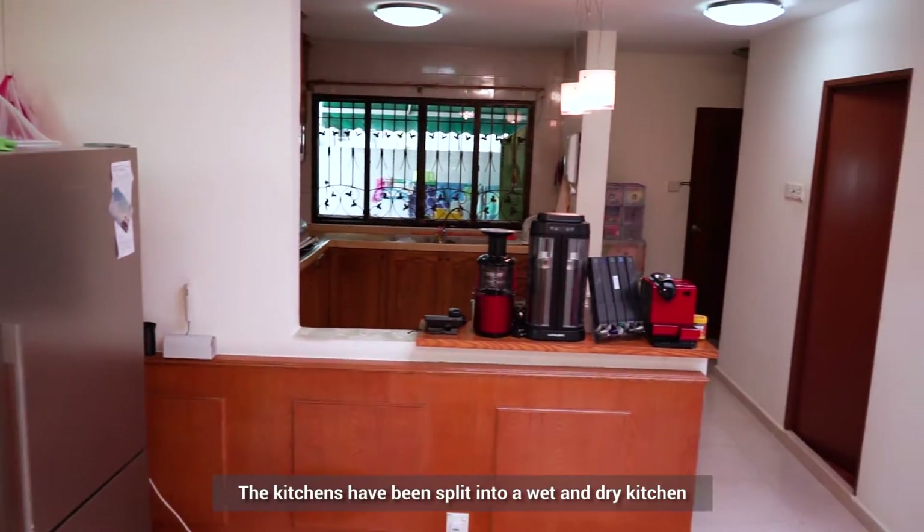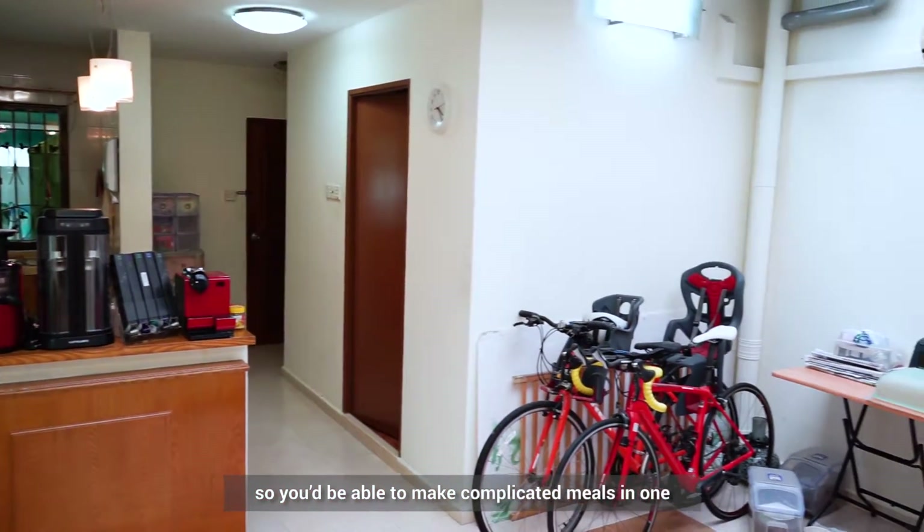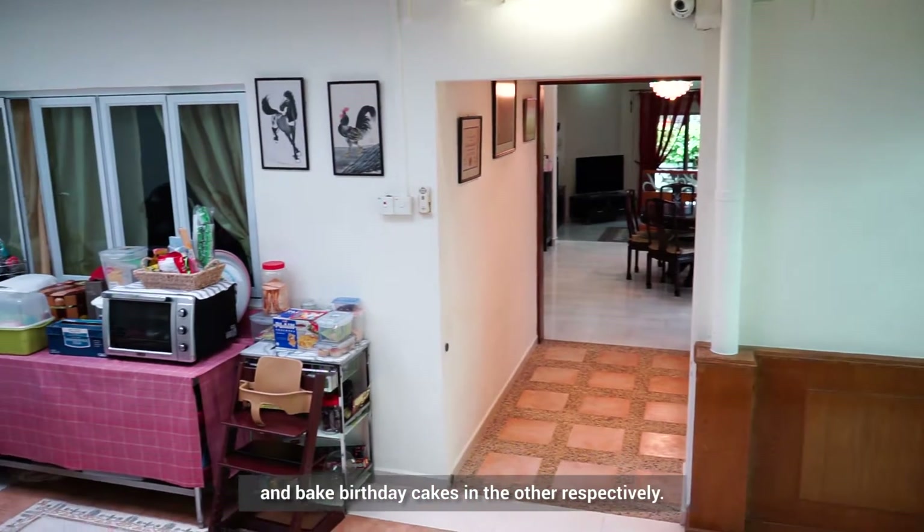The kitchen has been split into a wet and dry kitchen, so you would be able to make complicated meals in one, and bake birthday cakes in the other respectively.